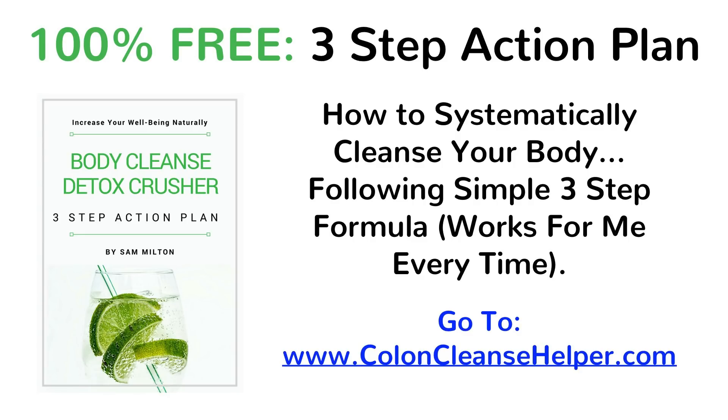I put together a 100% free 3-step body cleanse action plan for you to help you with this. If you want to learn how to systematically cleanse your body, follow the simple 3-step formula in my 100% free guide. This is what worked well for me when pretty much all else failed. You can get it for free at coloncleansehelper.com.